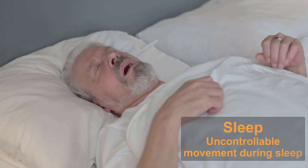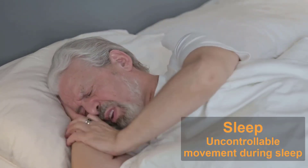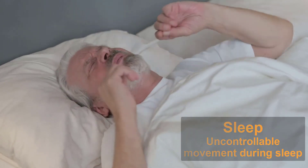Another thing to look for is difficulty with sleeping. Early signs include uncontrollable movement on a regular basis during sleep. Kicking, thrashing, and falling out of bed can be an indication of a serious problem. It's normal for everyone to have a night when they toss and turn or experience quick jerks of the body when initially falling asleep, but more severe movement could be an issue.